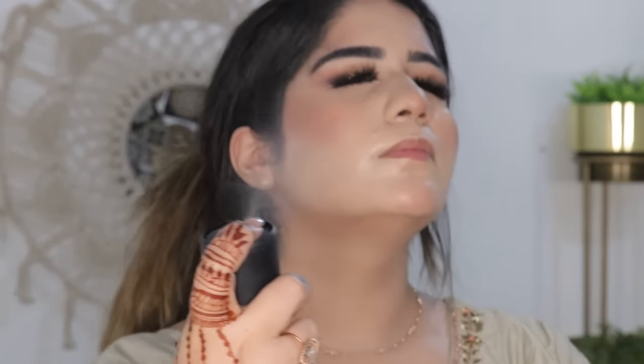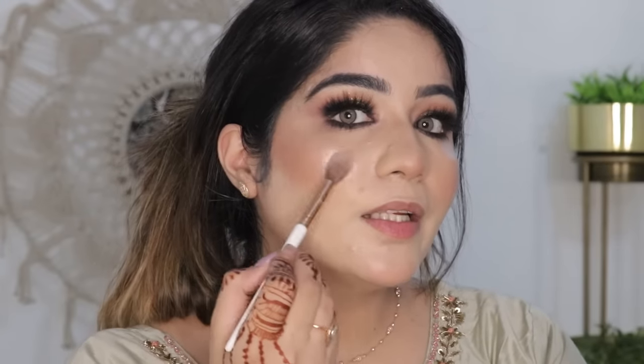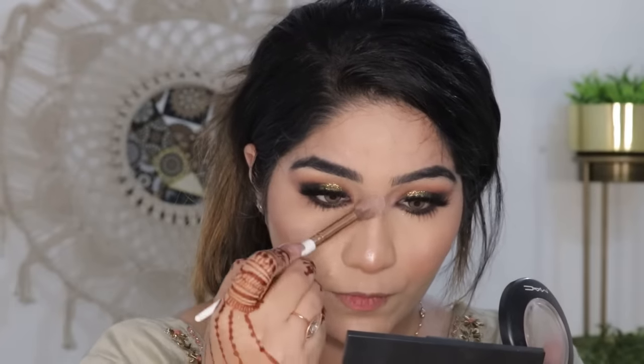Before applying my highlighter, I am going to spray MAC Fix Plus to set my base makeup. The setting spray makes the face a little dewy, so when you apply highlighter over the setting spray, it looks very beautiful. This is my favorite highlighter — if you want to invest in a good highlighter, you should definitely try this one. It compliments all skin tones. I'm applying it on the chin, tip and bridge of nose, and forehead, blending it in nicely so it looks natural and glowing.